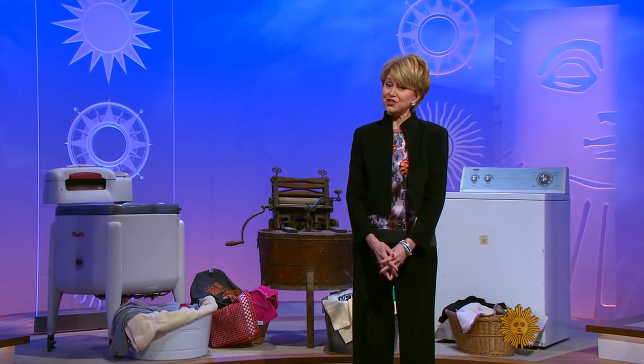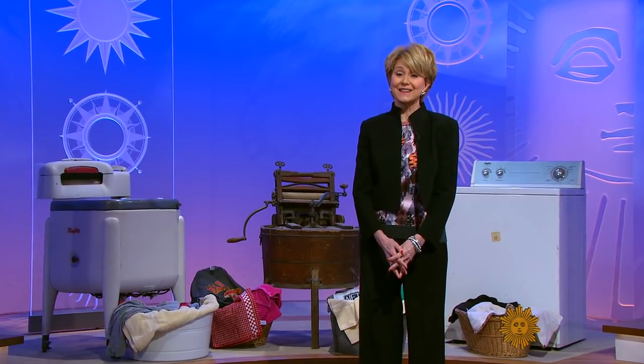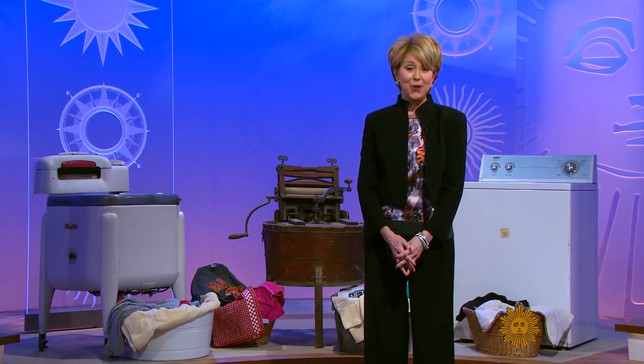Time to meet the spin doctor. You'll find plenty more washing machines like these in his collection, as our Steve Hartman discovered.